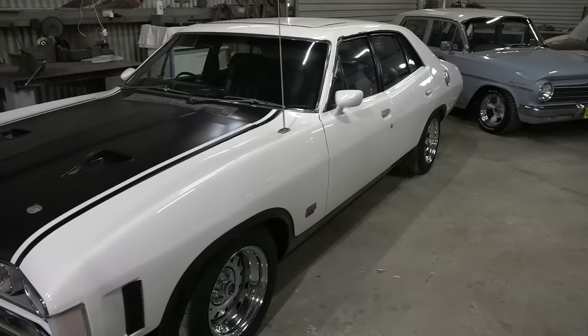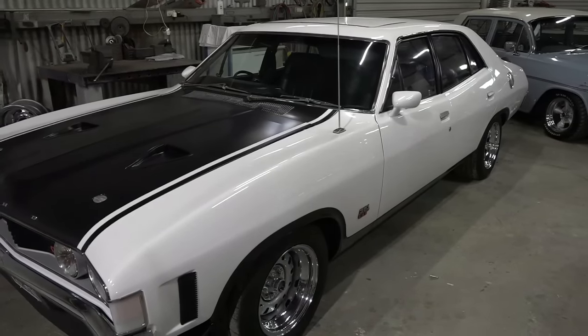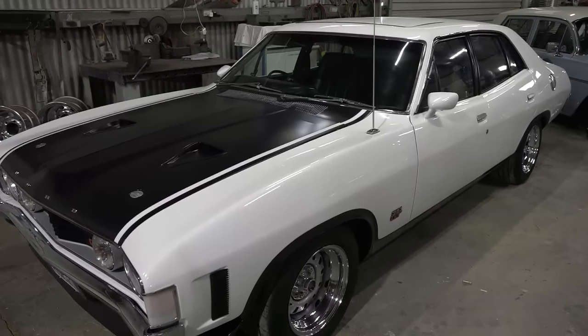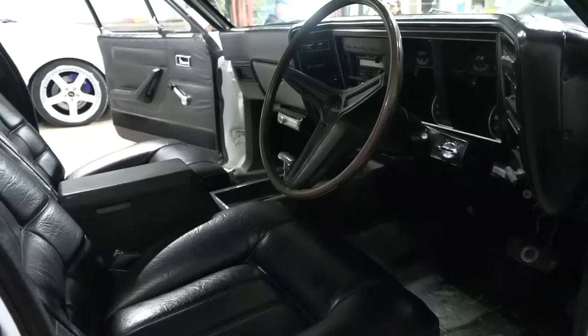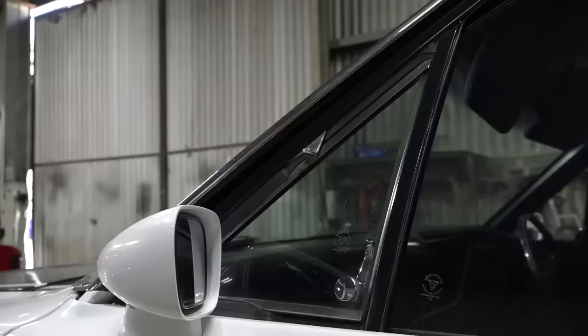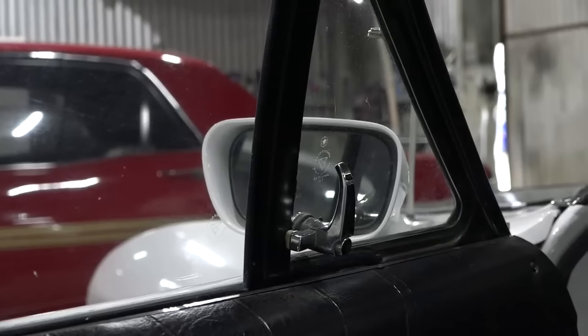Okay Peter, we move on to the next crown jewel. We have an XA GT 1973 model. What a beautiful car. It is a bit of a rarity, this car, because it has got some of the Phase 4 options in it. It came out from factory with a Detroit locker rear end, 4V engine, air, power steering and sunroof, and also quarter glass windows. Not too many around like that. This man hasn't got one 4V Cleveland, he's got two 4Vs.